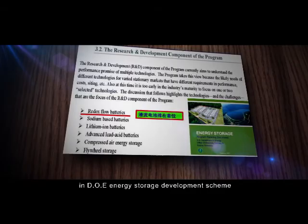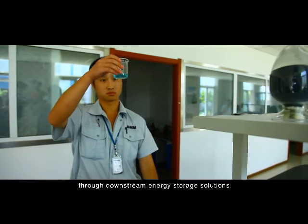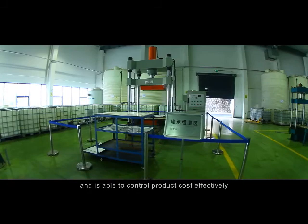In the United States, flow batteries are listed at the top in the DOE Energy Storage Development Scheme. Among all vanadium flow battery manufacturers, only Rongke Power has achieved vertical integration, providing from upstream key battery materials through downstream energy storage solutions. The company owns all relevant intellectual properties and is able to control product cost effectively.